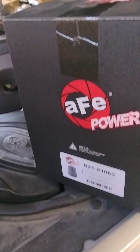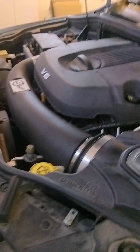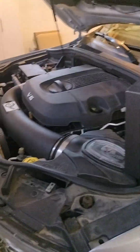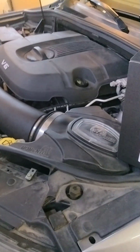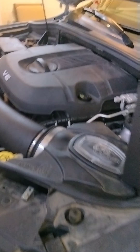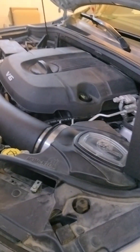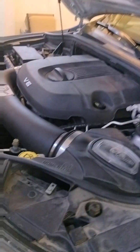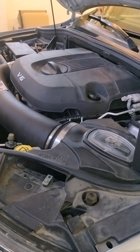Finally getting around to putting up my review for the AFV Power cold air intake system. I installed it on a 2015 Jeep Grand Cherokee Altitude with the 3.6 V6 — pretty standard in these Grand Cherokees. It's a decent engine, not going to set the world on fire, but it pulls a trailer and it's great for cruising with decent gas mileage for the power you get.